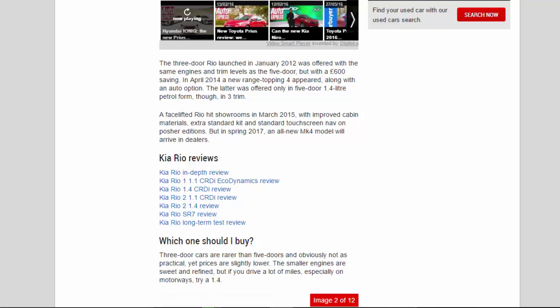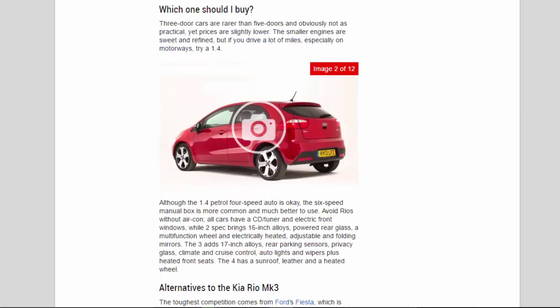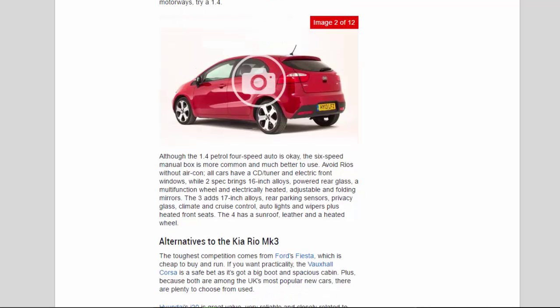Which one should I buy? Three-door cars are rarer than five-doors and obviously not as practical, yet prices are slightly lower. The smaller engines are sweet and refined, but if you drive a lot of miles — especially on motorways — try a 1.4. Although the 1.4 petrol four-speed auto is okay, the six-speed manual box is more common and much better to use. Avoid Rios without air con. 'Two' spec brings 16-inch alloys, powered rear glass, a multifunction wheel, and electrically heated, adjustable, and folding mirrors. 'Three' adds 17-inch alloys, rear parking sensors, privacy glass, climate and cruise control, auto lights and wipers, plus heated front seats. 'Four' has a sunroof, leather, and a heated wheel.